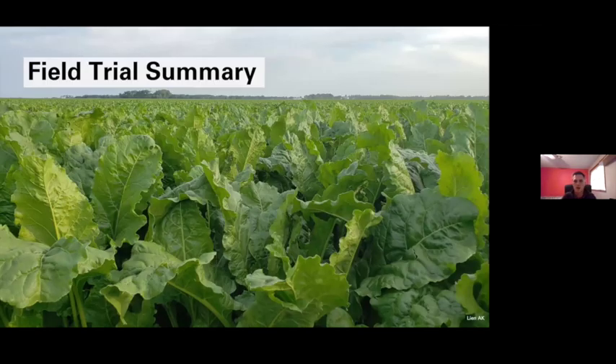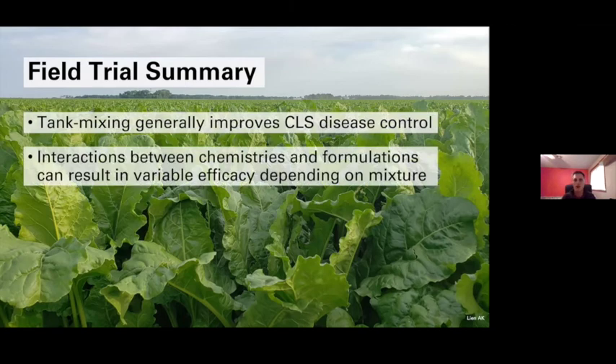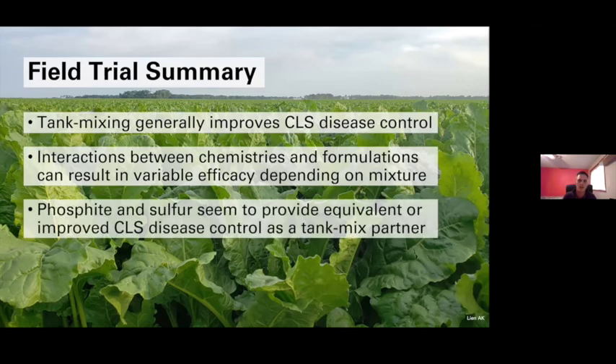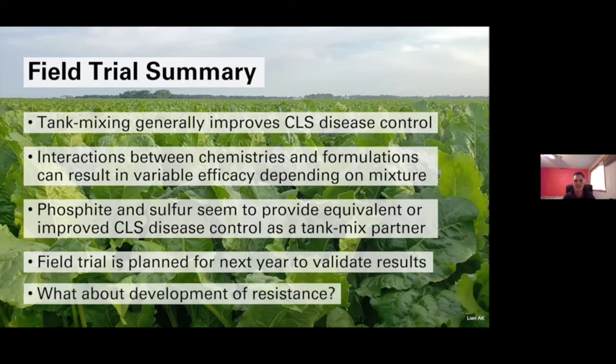Results from this 2020 field trial indicate that tank mixing generally improves Cercospora leaf spot disease control with DMIs. However, depending on the combination, interactions occur between certain chemistries and formulations that result in variable efficacy. Phosphite and sulfur seem to be candidate tank mix partners that can provide equivalent or improved control. A subsequent field trial is needed to validate these identified interactions. And you may be asking — how does tank mixing actually interfere with the development of resistance?